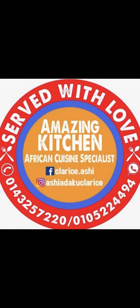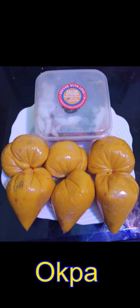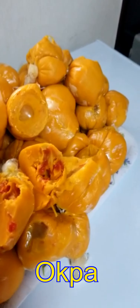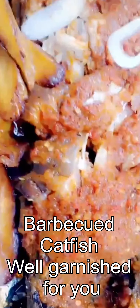Hello, welcome to Amazing Kitchen, the African cuisine specialist. We have several menus. Number one is okba — as you can see, it's well prepared, the best of what you can get in Malaysia — alongside other things like stew and barbecued fish.